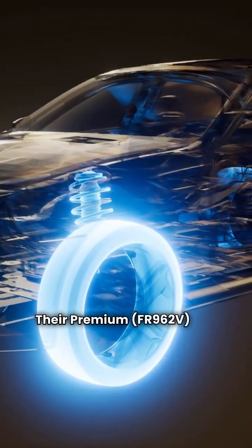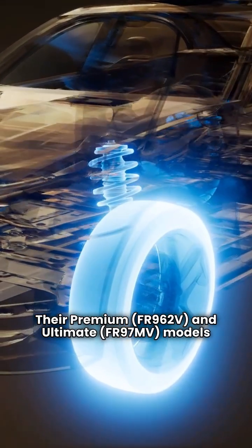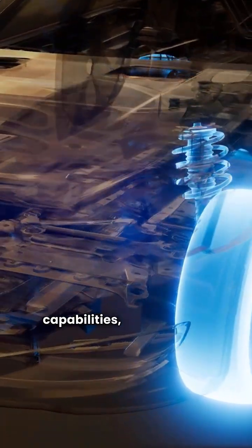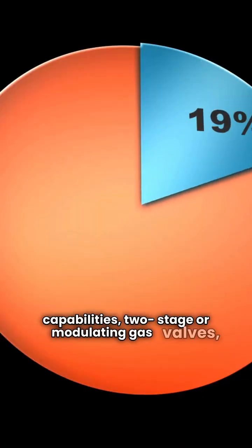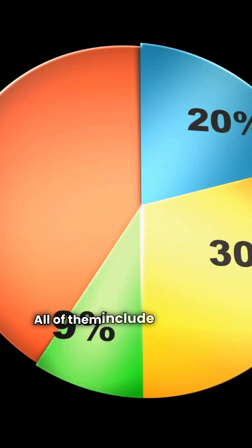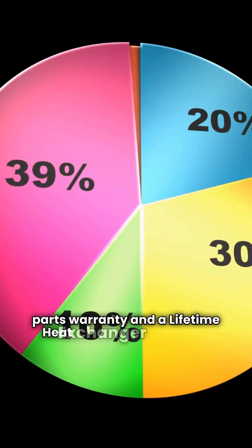Their premium FR962V and ultimate FR97M models are competitive on features. You get communicating capabilities, two-stage or modulating gas valves, and variable speed blowers. All of them include a solid 10-year parts warranty and a lifetime heat exchanger warranty.